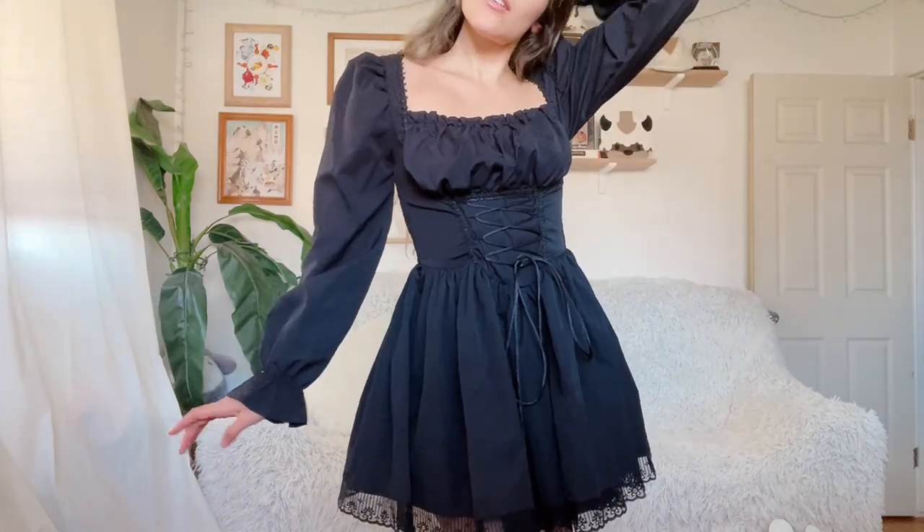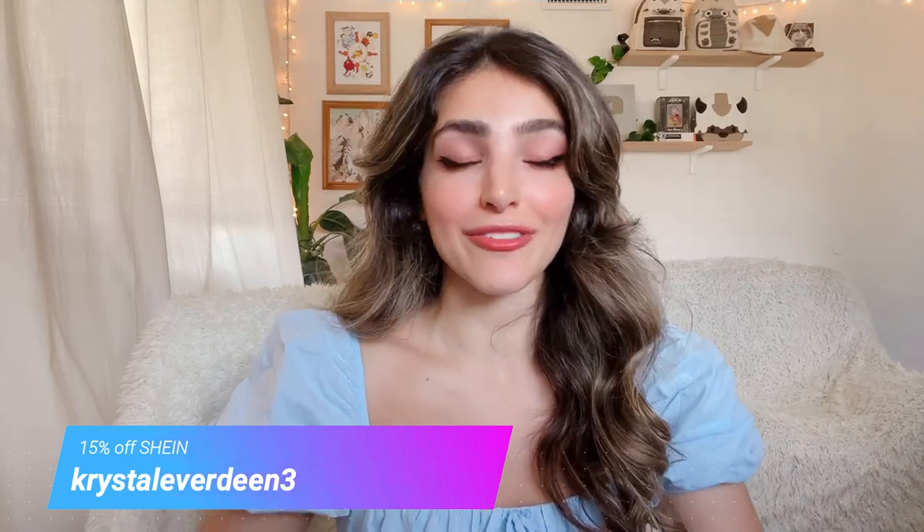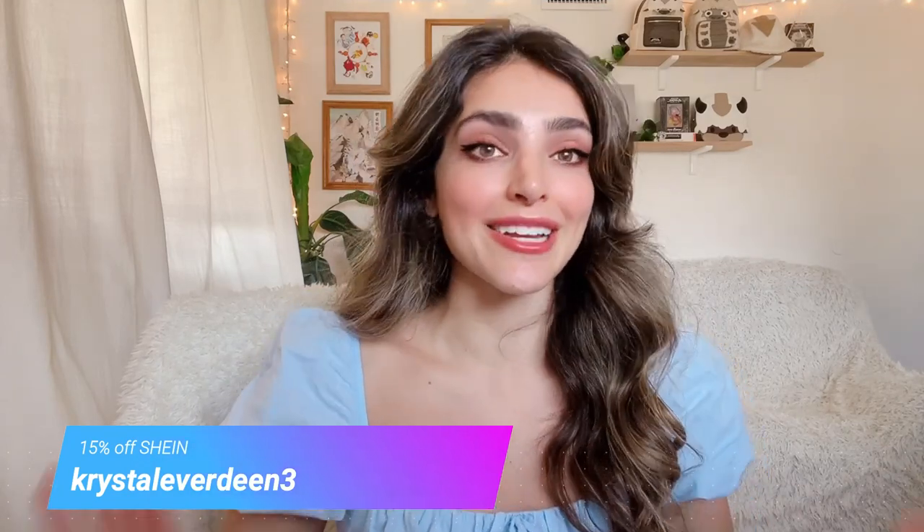And that is the end of the haul, my friends — I hope you enjoyed it! If you liked anything you saw in this video, everything is linked in the description box below along with my special code, CrystalEverdeen3, which you can use at checkout for an additional 15% off your entire purchase. Thank you to Shein for sponsoring this video, and thank you so much for watching. Please give this video a big thumbs up before you go, and don't forget to click that red subscribe button if you haven't already — see you next time. Bye, and have a magical day!